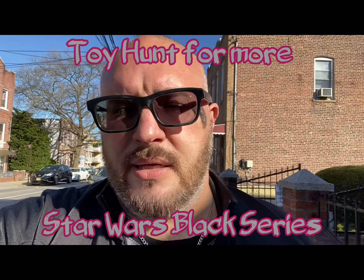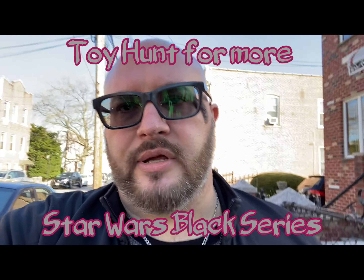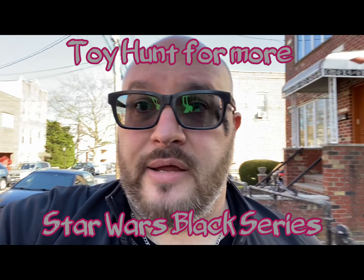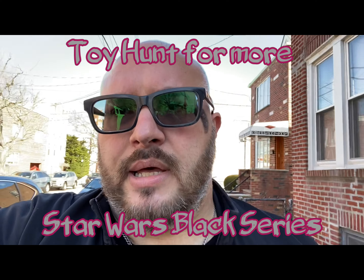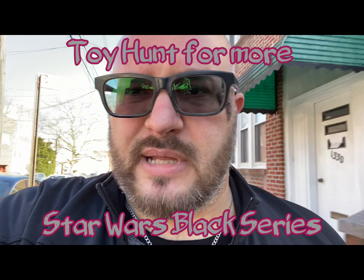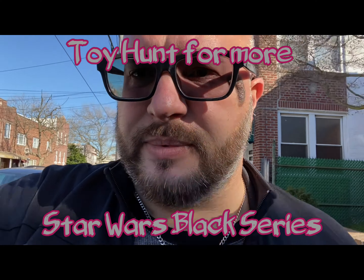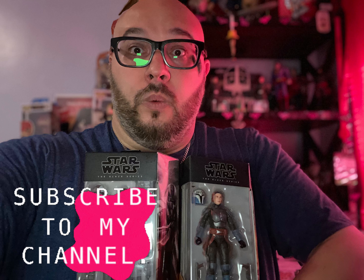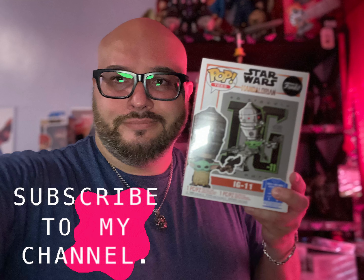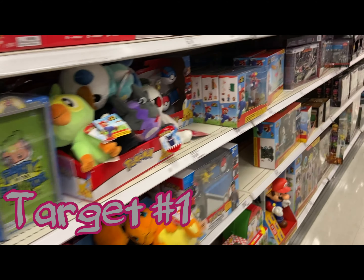Hey, what's going on guys? Today's Tuesday, April 13th and we're starting off a new toy hunt. We're gonna see Target if they still have any archives, Star Wars, any Black Series from the Bad Batch. I need two more - I think one's gonna be a pre-order because it's not out yet. We're gonna see what we can find and I'll let you guys know what I pick up.